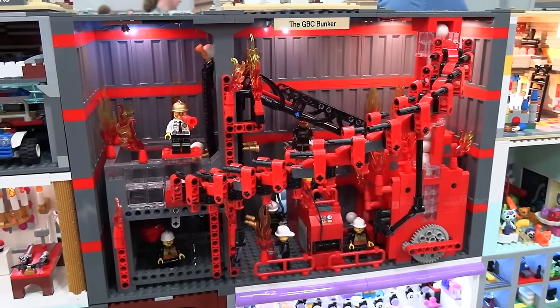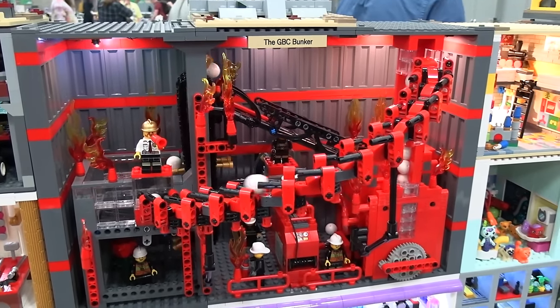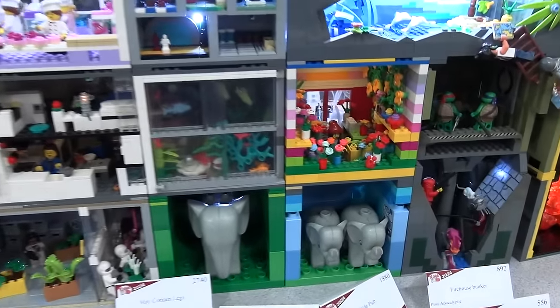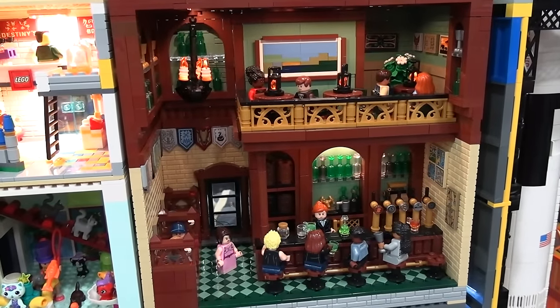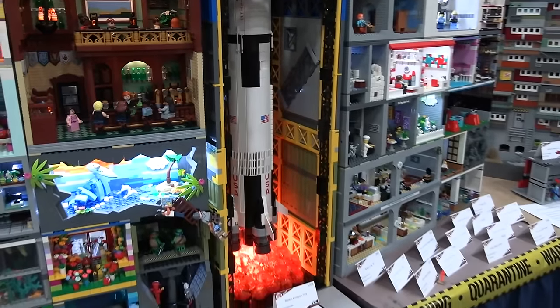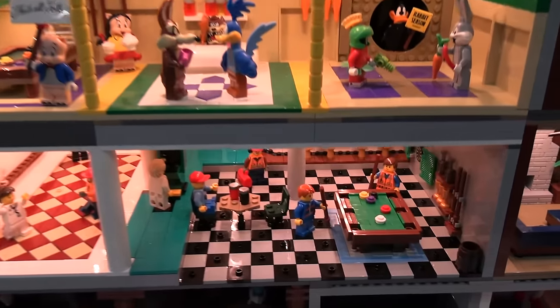One of my favorites is the GBC bunker. There are firefighters trying to put out a fire at their own station in their underground bunker. Then you've got the Duplo Elephants, a two-level pub which is really neat, and this massive rocket ship with lights underneath taking off, which is really incredible. Shout out to all of the builders who contributed to this — it's amazing to see it at the show every year.